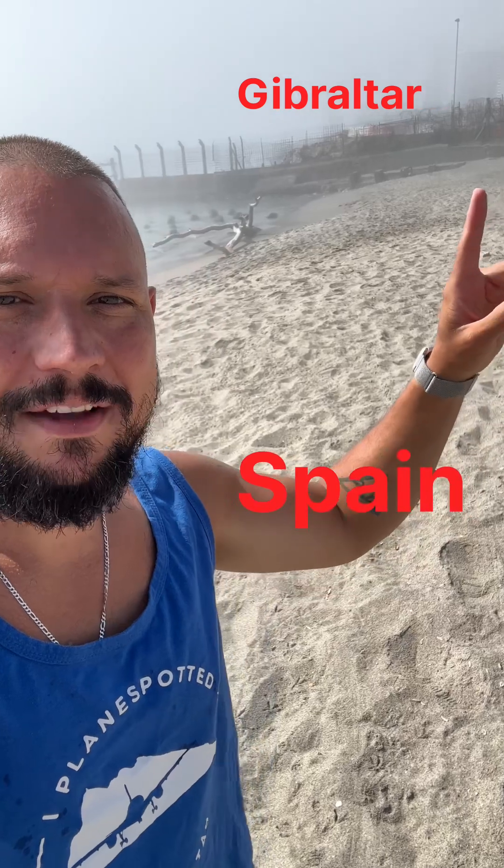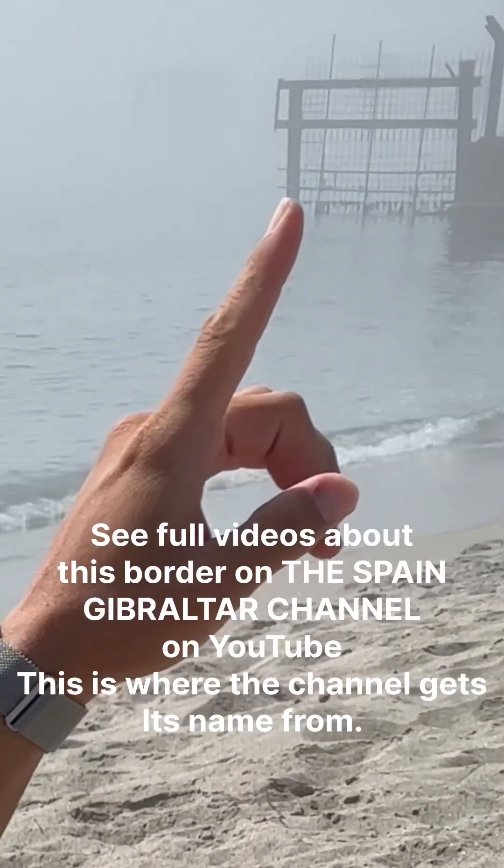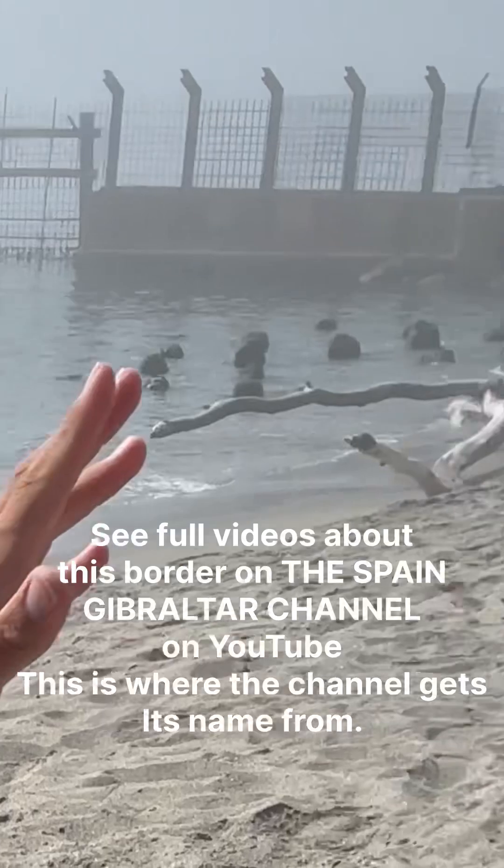Welcome to the Spain Gibraltar channel. I'm in Spain at Playa Levante. That right there is the border wall with Gibraltar. You can see that is the border wall going into the water, and right on the other side is Gibraltar.